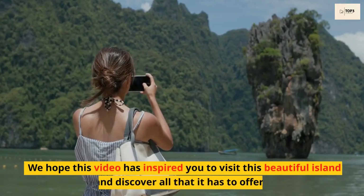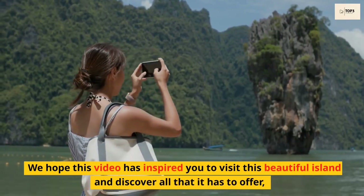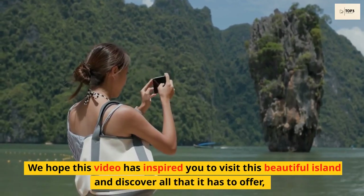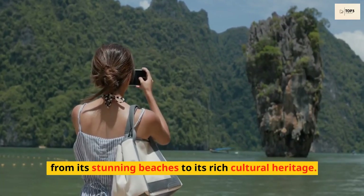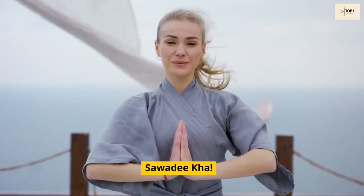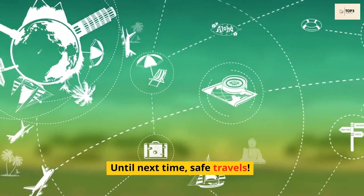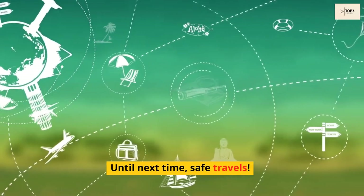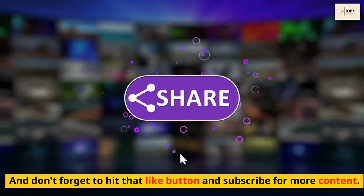We hope this video has inspired you to visit this beautiful island and discover all that it has to offer, from its stunning beaches to its rich cultural heritage. Don't forget to hit that like button and subscribe for more content.